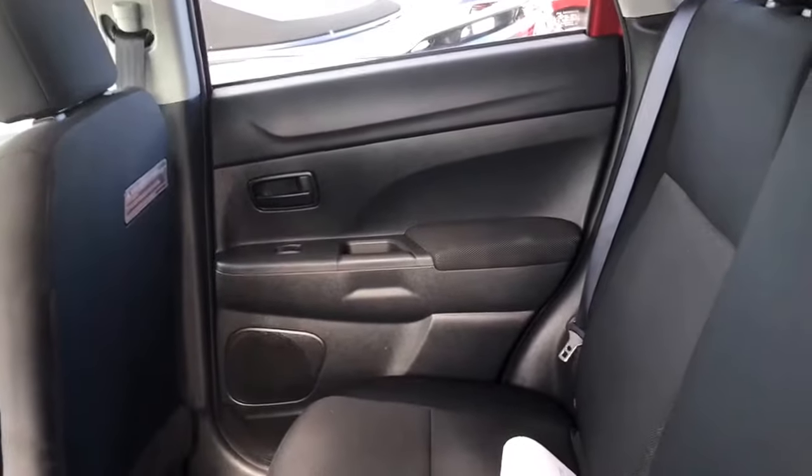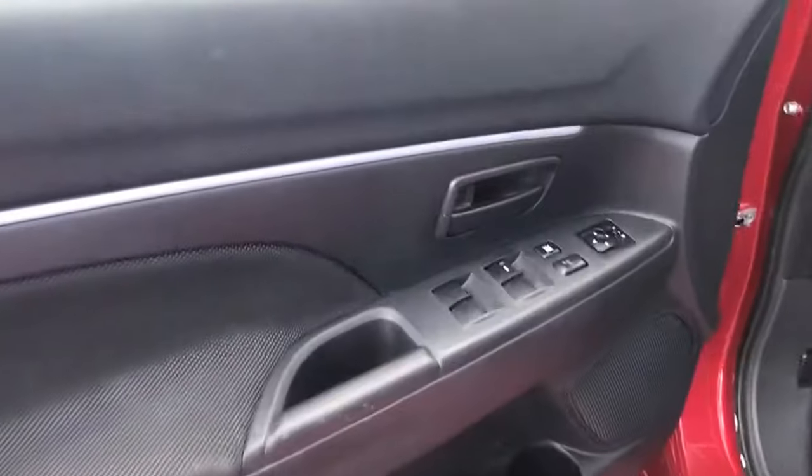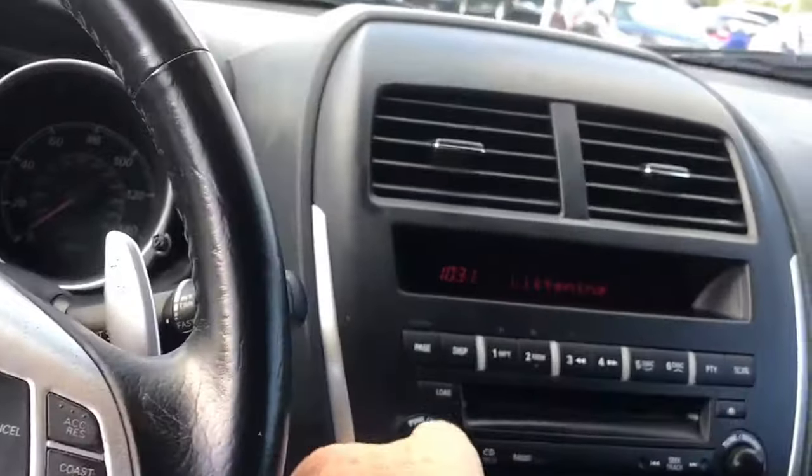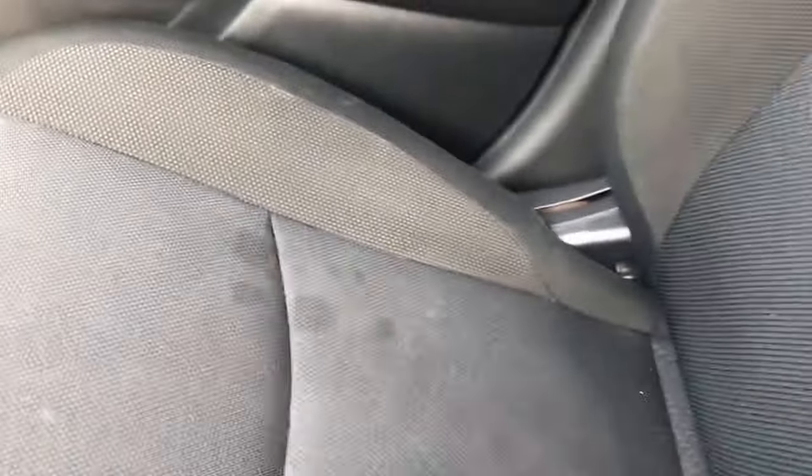You have a cargo cover, claw seats — these seats do fold down. Power windows, power locks, power mirrors. It also has Bluetooth for the phone, cruise control — really a nice vehicle.